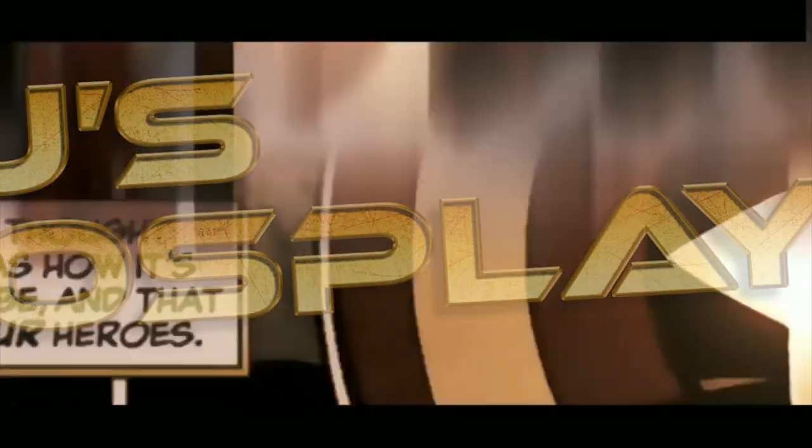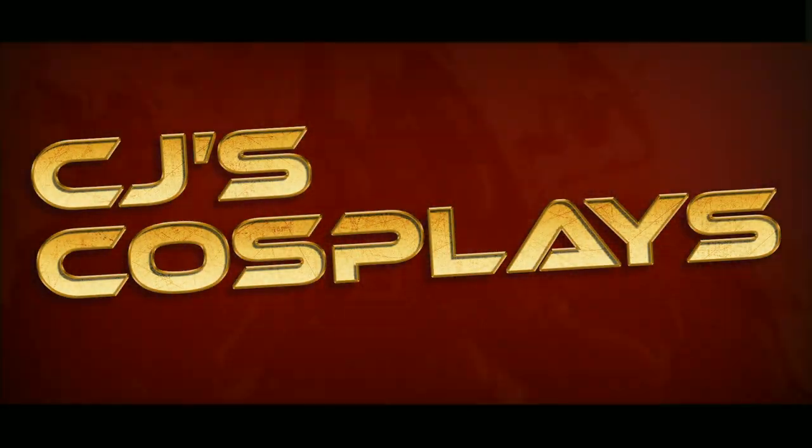I solemnly swear I am up to no good. What is up YouTube and welcome back to another brand new episode of CJ's Cosplays. As you can probably tell by my handy-dandy wand, today's episode is going to be about Harry Potter.